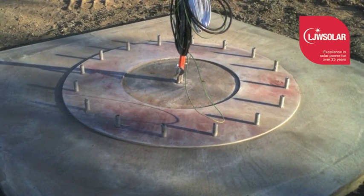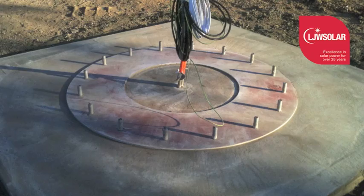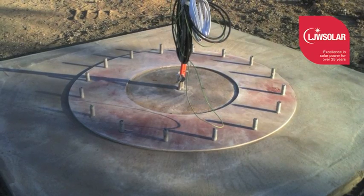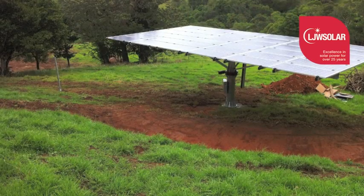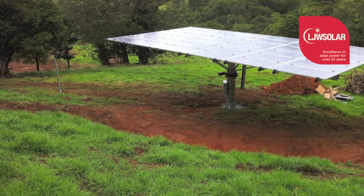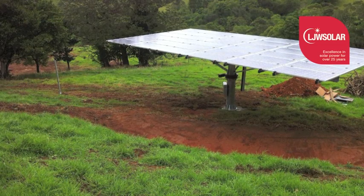Solar trackers are also able to be adjusted according to the different seasons. When the sun is high in the sky for summer, the panels need to be facing almost straight up. In the winter, when the sun is lower, the panels need to be tilted towards the north. Solar trackers can improve the performance of a solar water pump by up to 65 percent.